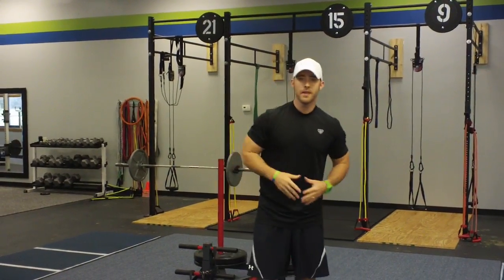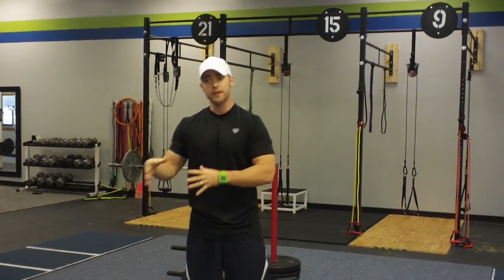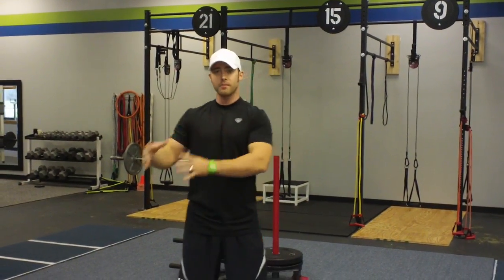Hey everybody, this is Keith Ellenberger at Extreme Performance Training in Virginia Beach, back with your Wacky Wednesday. It is officially football season, so all the Wacky Wednesdays from here on out are going to be football-based — conditioning circuits, strength training circuits, or some kind of position-specific exercises.